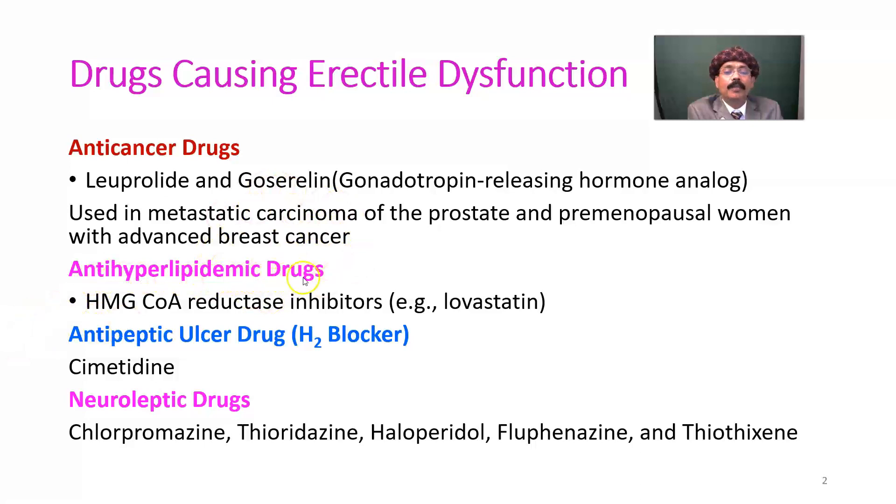Anti-hyperlipidemic drugs, specifically HMG-CoA reductase inhibitors — the statin group of drugs — also cause erectile dysfunction. One example is lovastatin. They decrease blood cholesterol levels and maintain a good lipid profile, but they have adverse effects including erectile dysfunction and also myositis or myopathy.